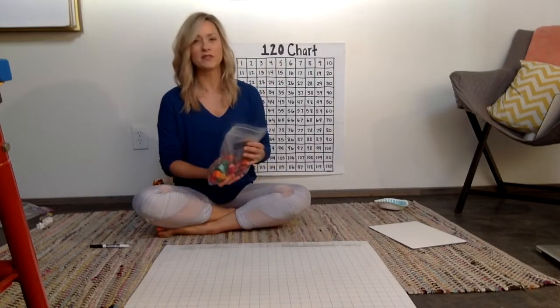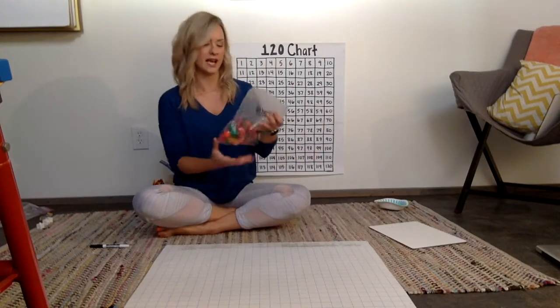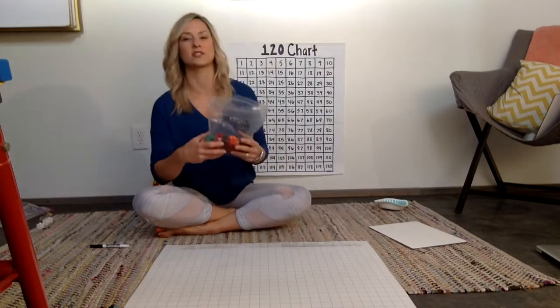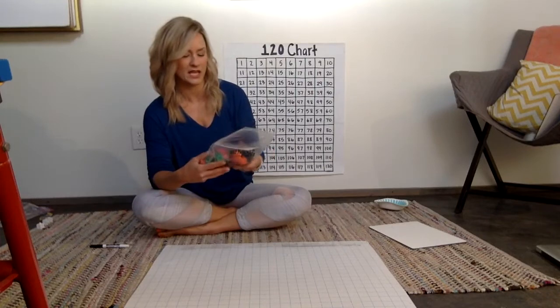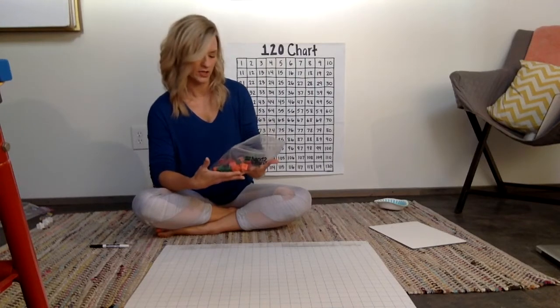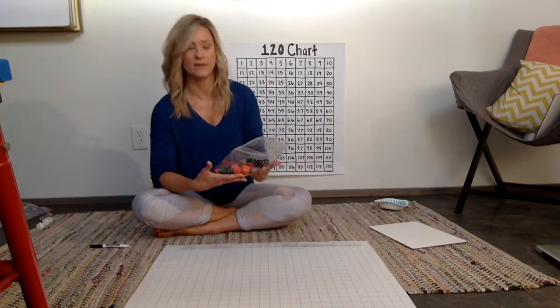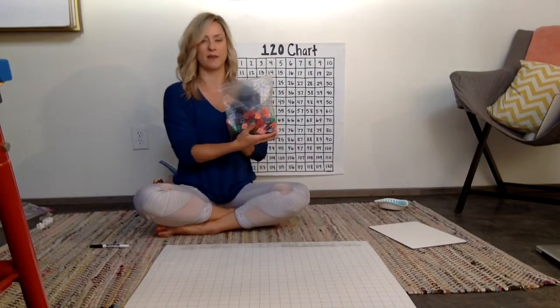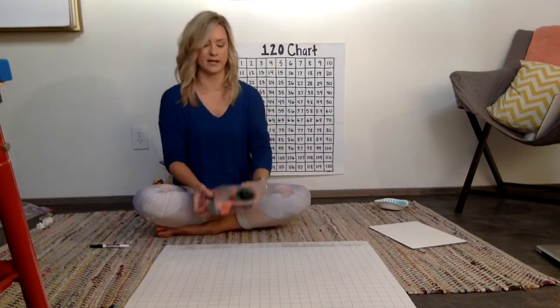What we do in class is we look at our collection first and we really ask ourselves how many we think might be in our collection. So we're making an estimate — we're trying to use mathematical reasoning. I'm going to say I have maybe 55 cubes in this bag. I've made my estimate and I'm ready to count.